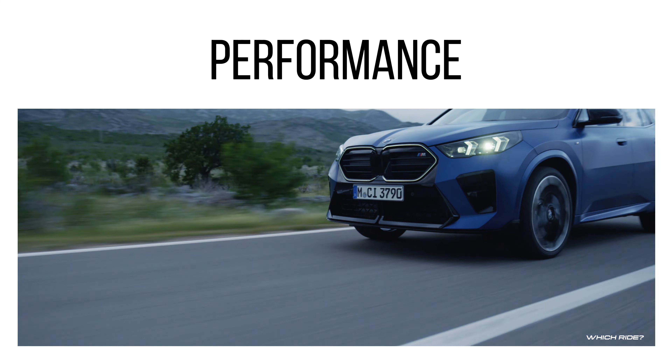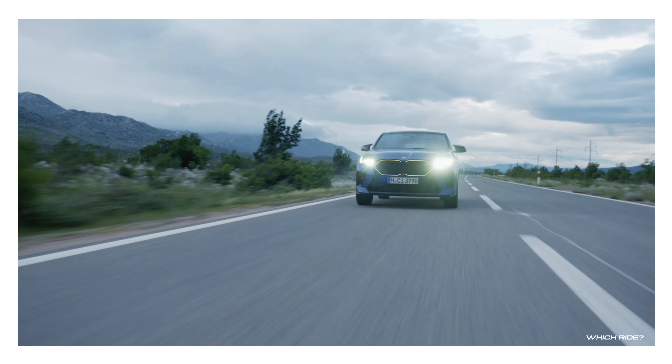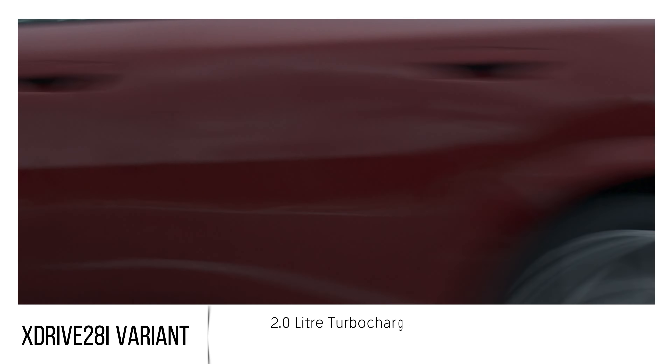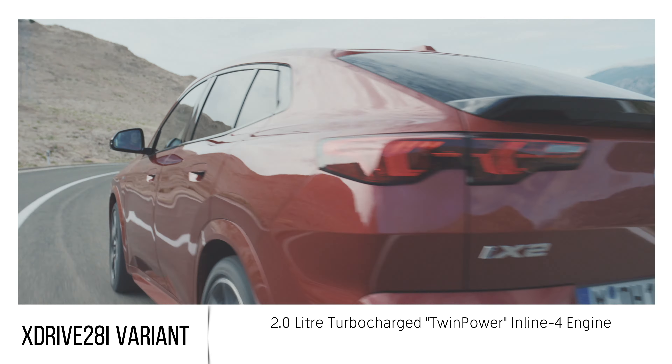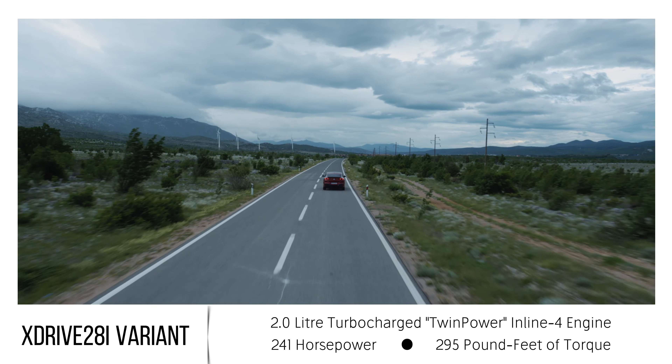Under the hood there's a well-engineered powertrain designed for both efficiency and power. The xDrive 28i variant is powered by a 2.0-liter turbocharged TwinPower inline-four engine that churns out 241 horsepower and 295 pound-feet of torque.